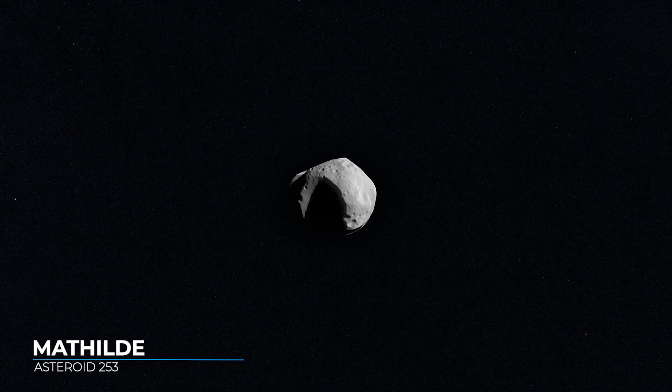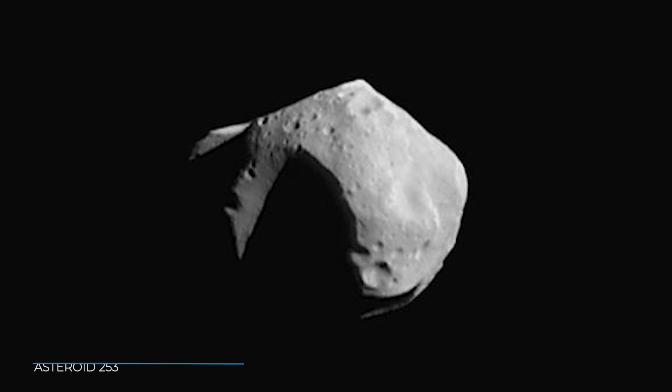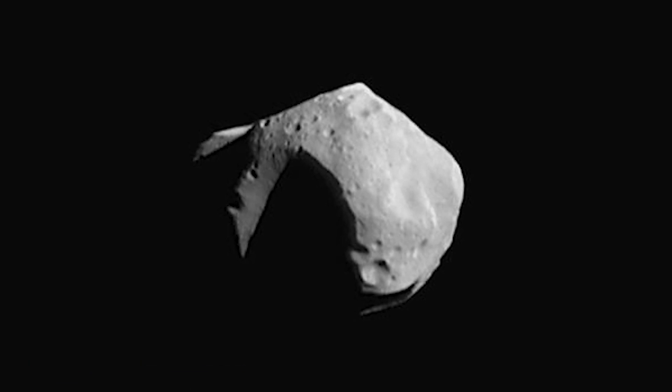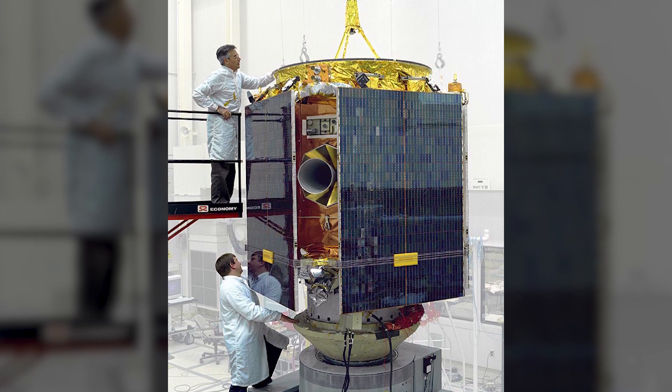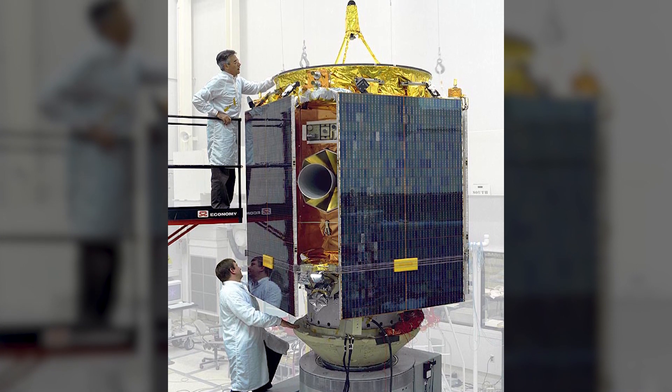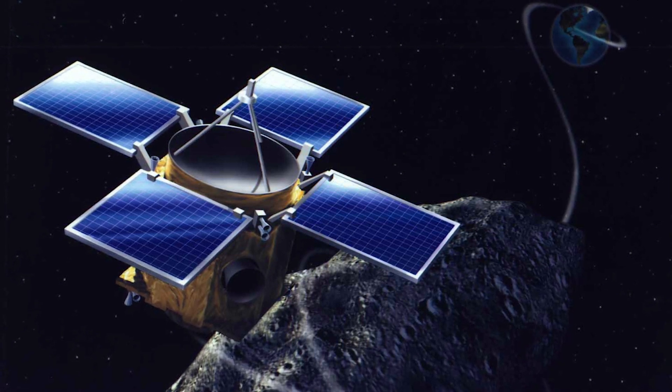Asteroid Matilda orbits the Sun in the main asteroid belt between Mars and Jupiter. It's a medium-sized asteroid, just over 50 kilometers or 30 miles wide. NASA's NEAR Shoemaker mission visited Matilda in 1997 as the spacecraft flew by on its way to meet with its primary target, asteroid Eros.